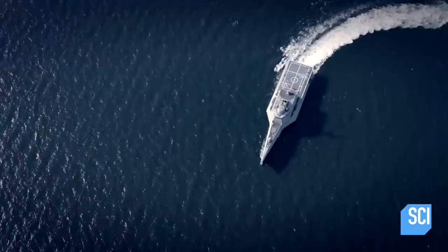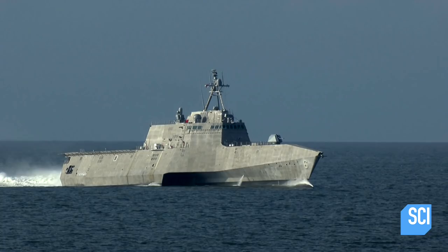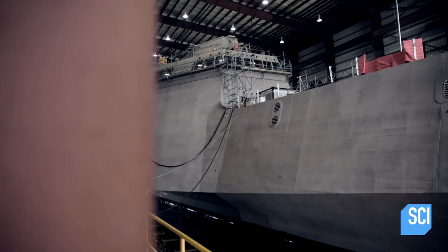The Littoral Combat Ships are the U.S. Navy's fastest warships. To achieve maritime speeds of 45 miles per hour, engineers supersized the principles behind Chet Chet's racing yacht to create the Navy's first high-performance trimaran combat ship.